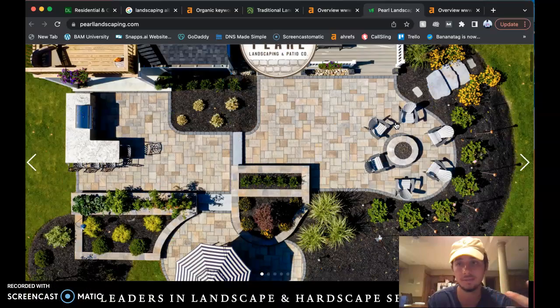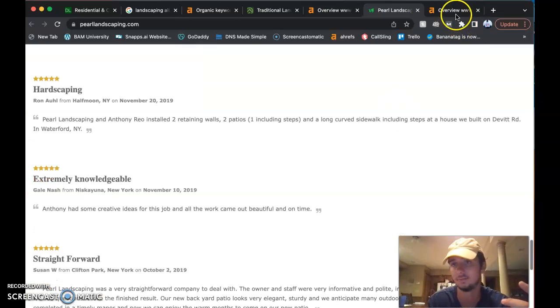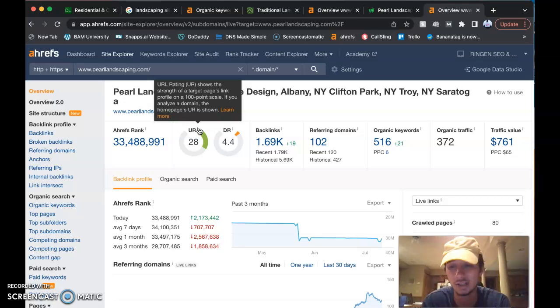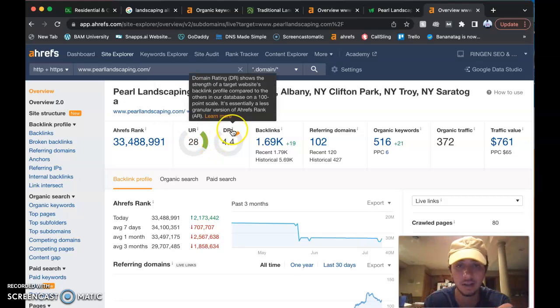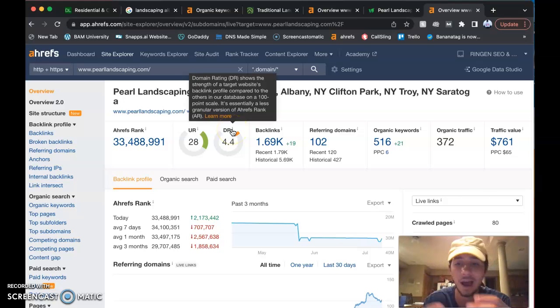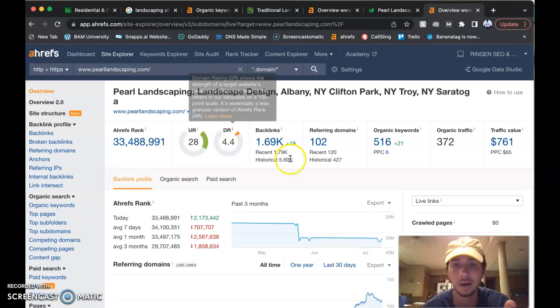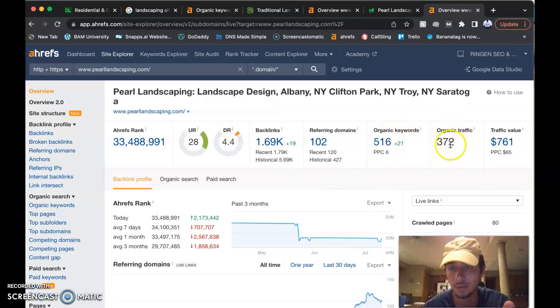Let's take a look at Pearls' Ahrefs ranking. Google trusts their website a lot more than yours in terms of URL rating. They have 1,690 backlinks, but a lot of them just don't mean anything — they're not doing anything for the website. Google sees that and thinks it's spam, so there's no real power. They do have a lot more keywords and more people coming to their website though.